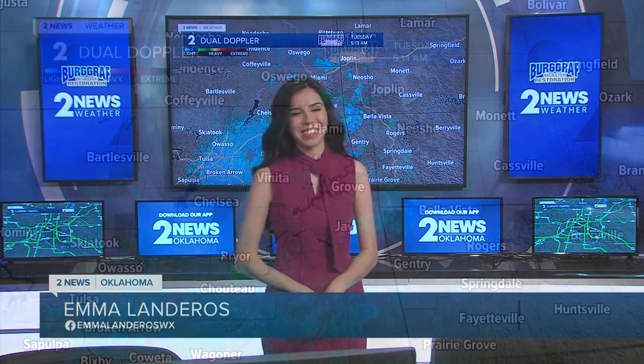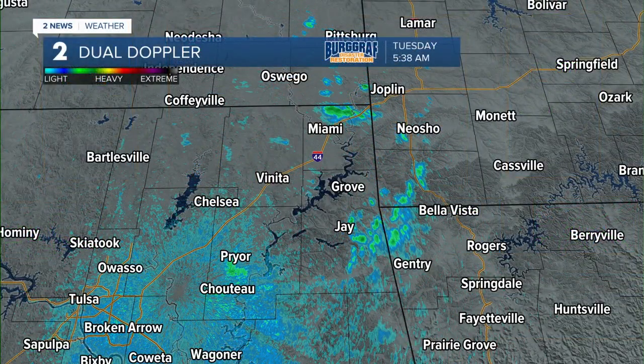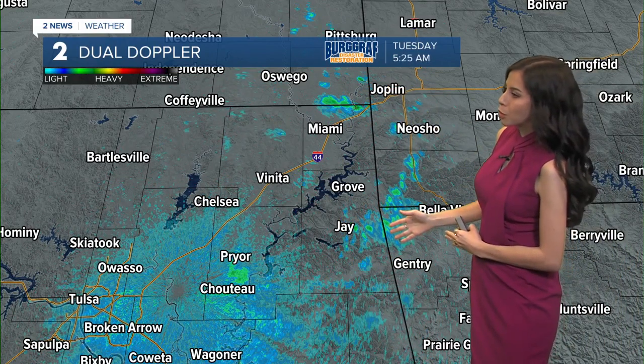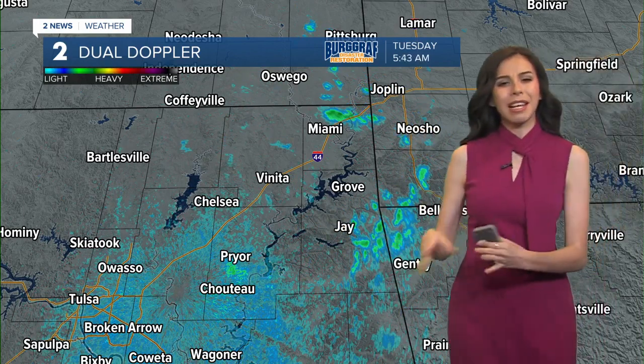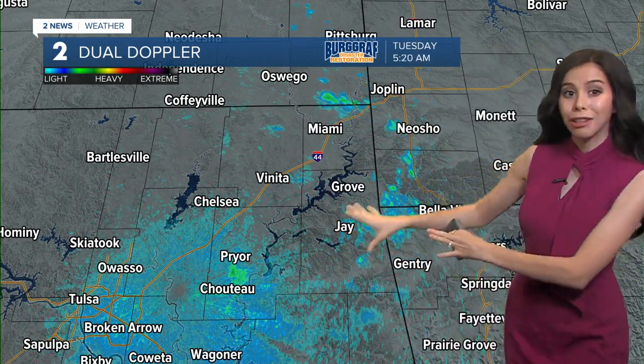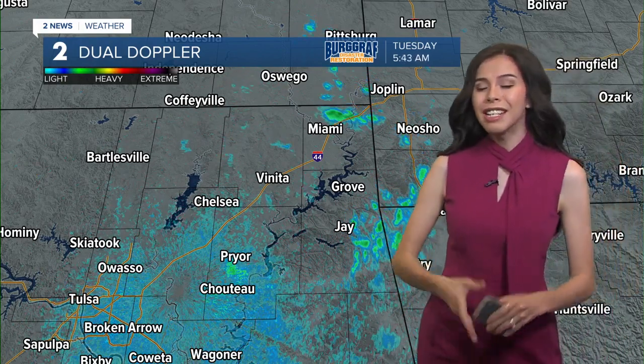We are tracking very light showers, so no thunderstorms associated with these and really not going to last all day. As you're heading out the door, especially for our eastern counties, we are tracking some light rain, even just maybe some drizzle out there on that dual Doppler radar. Right now you can see all the way from Miami out towards Jay, maybe a little bit over towards Prior, but really this is going to be that light rain associated with that low pressure system that's continuing to push further towards the northeast — really tracking a dry Tuesday overall.